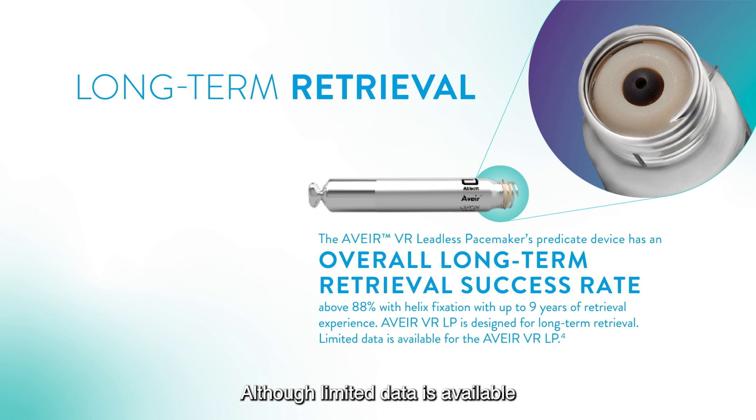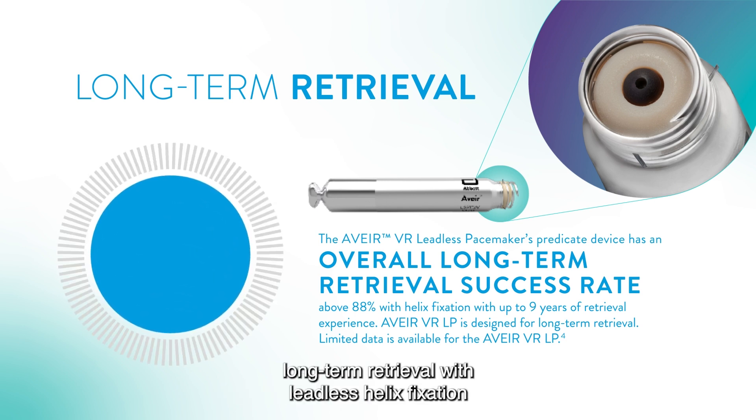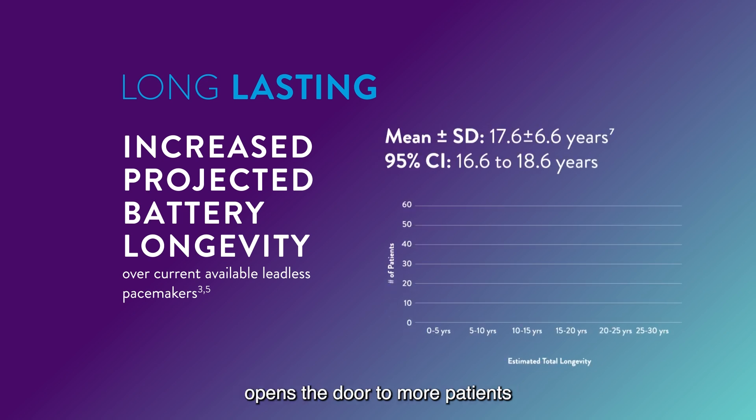Although limited data is available for AVERe VR Leadless Pacemaker, long-term retrieval with leadless helix fixation has reported a success rate above 88% through 9 years, regardless of implant duration, using the AVERe VR LP's predicate device.